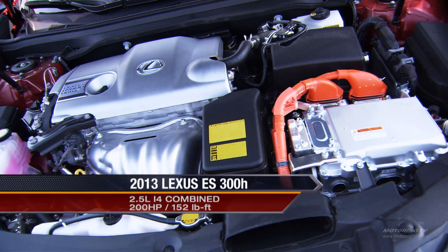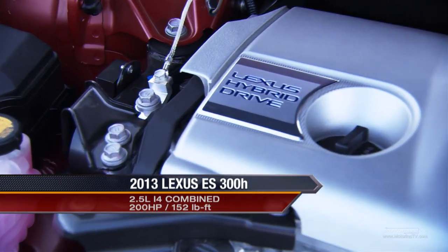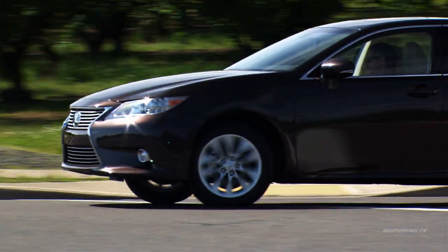The ES300H is the first ever hybrid ES. It runs on a 2.5-liter four-cylinder Atkinson cycle engine. One of the things I really like about the hybrid is the way the new powertrain seems to be integrated. It's probably the most satisfying hybrid drivetrain I've experienced to date. I'm the last person to recommend a hybrid, but I actually enjoy driving it.